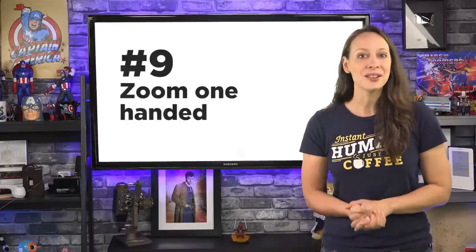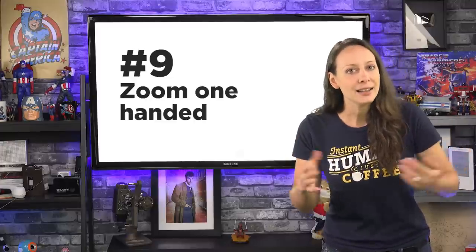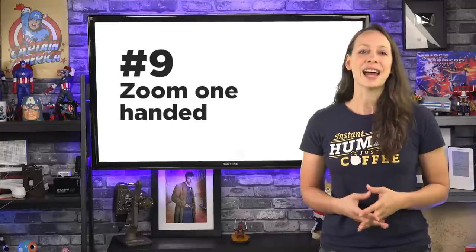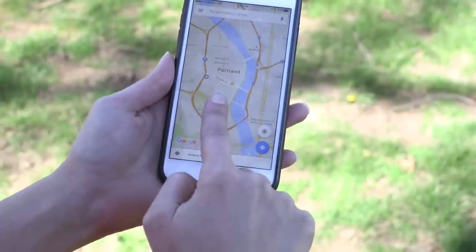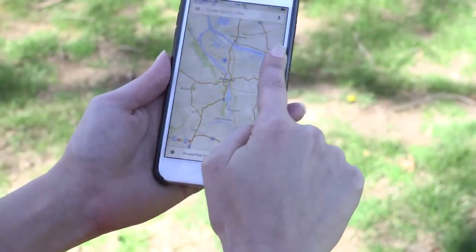Number nine: of course, you know that you can always pinch to zoom in and out of maps, but if you use Google Maps one-handed, you can still zoom. A single tap will allow you to move the map slightly, but if you tap twice and hold, you're going to be able to zoom in and out as much as your heart desires. Have fun.